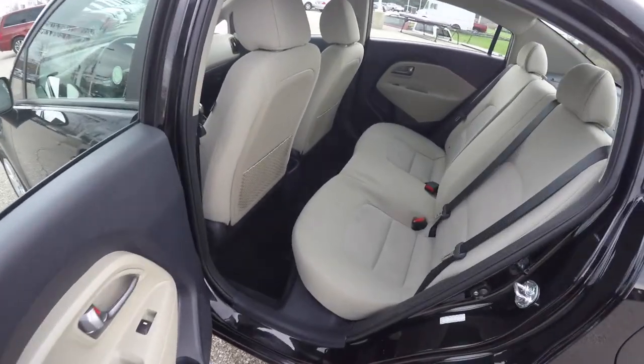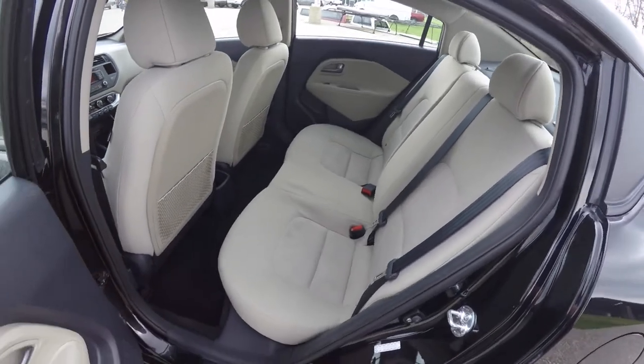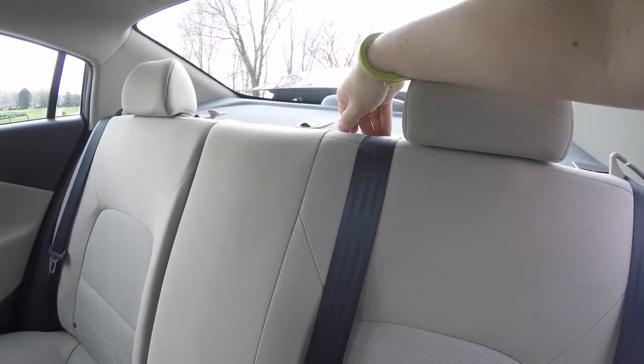Taking a look at the rear seat. It does seat three across. 60-40 split folding seat design. Also has height-adjustable head restraints on the outboard seating. To fold the seats is easy — just locate these little tabs and pull up.